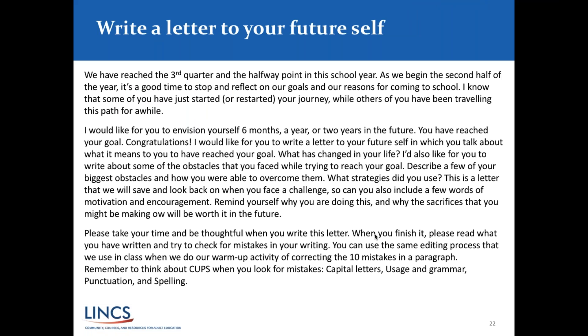I'm going to bring it back to the letter assignment. In the directions, the third paragraph says: 'Please take your time and be thoughtful when you write this letter. When you finish it, please read what you have written and try to check for mistakes in your writing. You can use the same editing process we use in class when we do our warm-up activity of correcting the 10 mistakes in a paragraph. Remember to think about CUPS.' CUPS is a mnemonic I've taught my students: Capital letters, Usage and grammar, Punctuation, and Spelling.